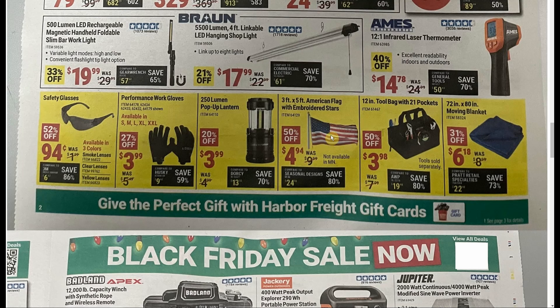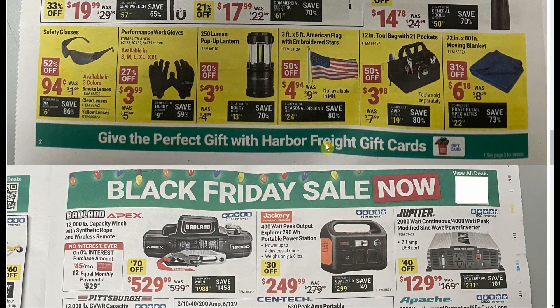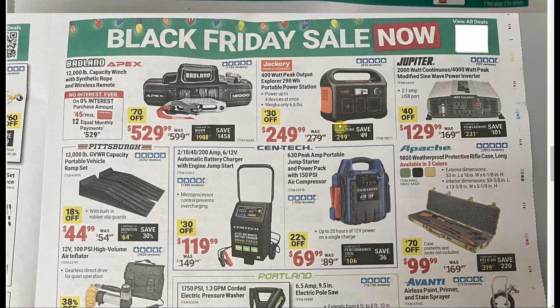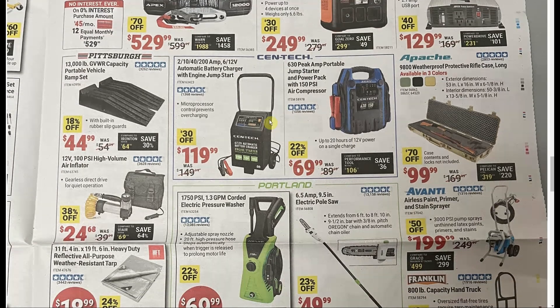Got the flag that's always on sale — unfortunately they never put their Betsy Ross made-in-the-USA one on sale; you can only get the China-made American flag. The Badland 12,000 with synthetic rope and wireless remote is up to $529. There's a 400-watt peak, 290-watt-hour portable power station for $249, but we see tons of deals on Amazon with much better pricing — not something I'd run out for on Black Friday. This battery charger I've had for a couple of years — I paid $99.99 two or three years ago and it works really well.